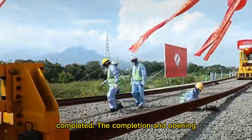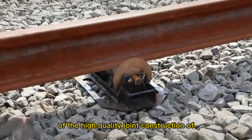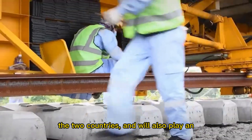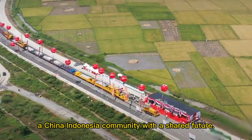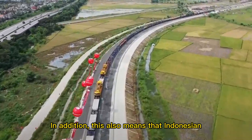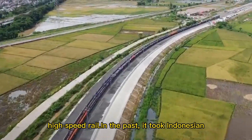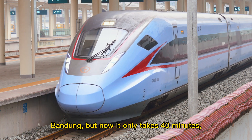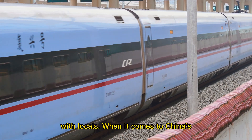The completion and opening of the Jakarta-Bandung high-speed railway will help promote the continuous deepening of Belt and Road cooperation between the two countries, and will also play an active role in promoting the building of a China-Indonesia community with a shared future. Indonesian nationals will soon be able to ride high-speed rail. In the past, it took three hours to travel from Jakarta to Bandung, but now it only takes 40 minutes, so Chinese infrastructure is very popular with locals.